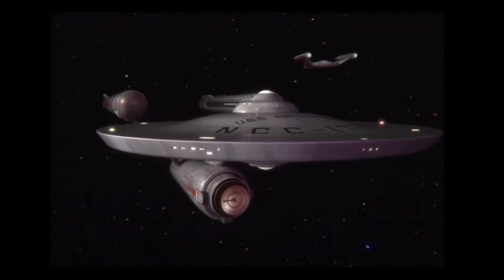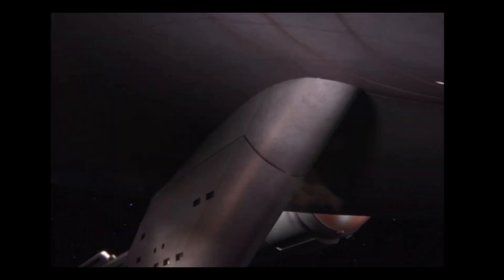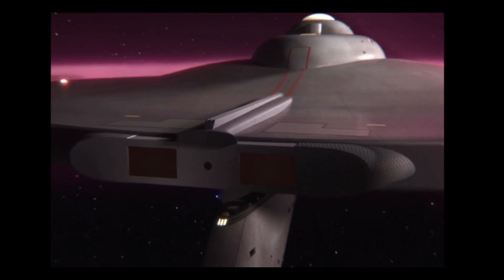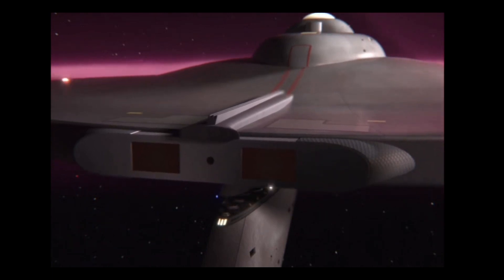Saucer separation in the original Star Trek series broadcast — did it actually happen? Did the Enterprise or any other Constitution class starship actually do this on screen? Was it even talked about, or is it just fan fiction?